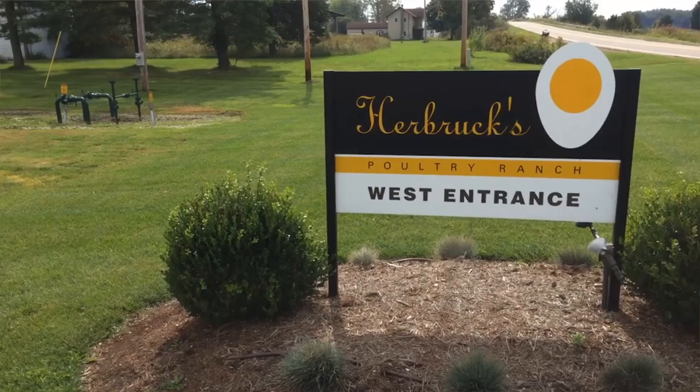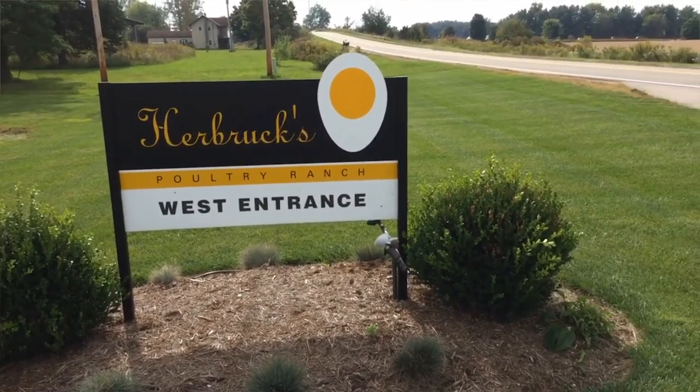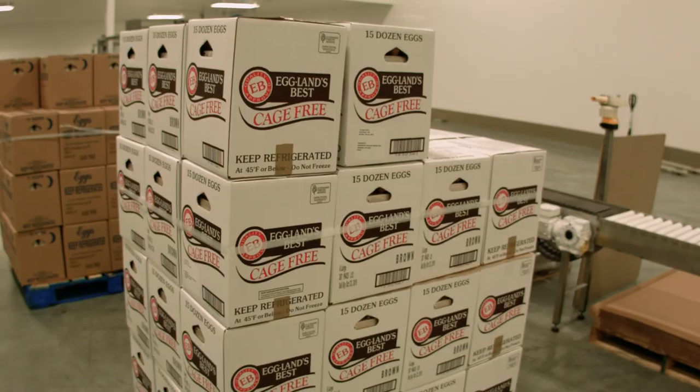Hi everyone, I'm Greg Herbrook and I'm here with my brother Herb and my niece Emily. On behalf of the entire Herbrook family, welcome to Herbrook's Pulcher Ranch. Our family egg business started back in the 1930s. Today we produce almost 2 billion eggs every year, all of which are processed and packaged here at our facilities and then shipped to our customers and consumers throughout the country to enjoy.